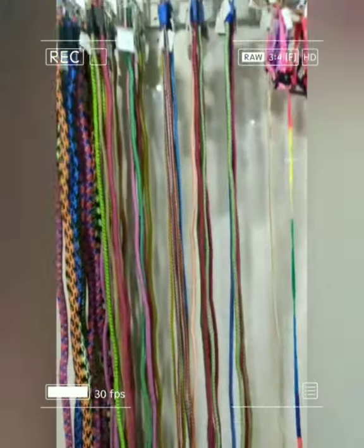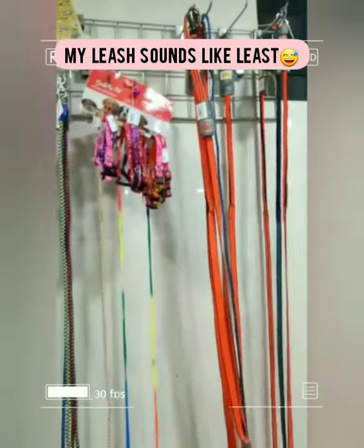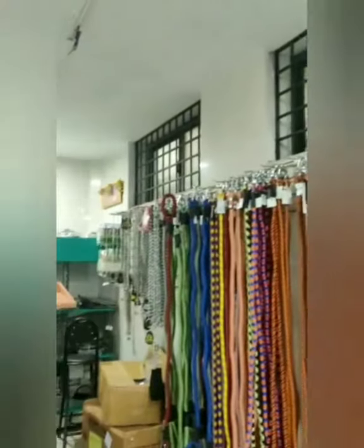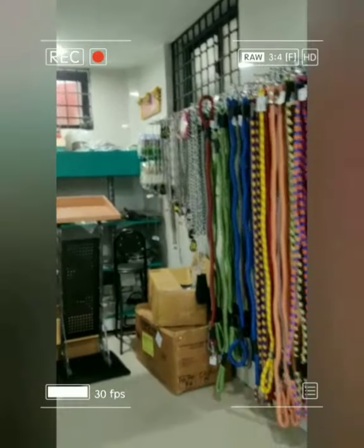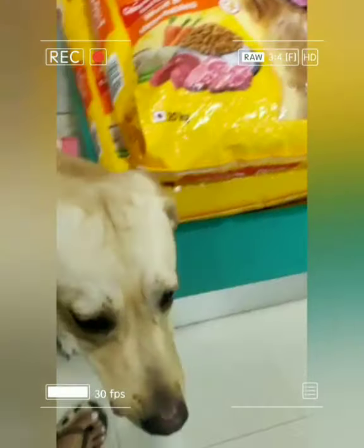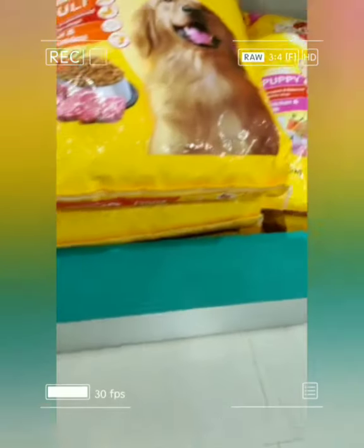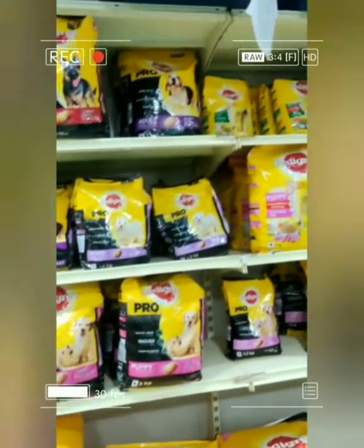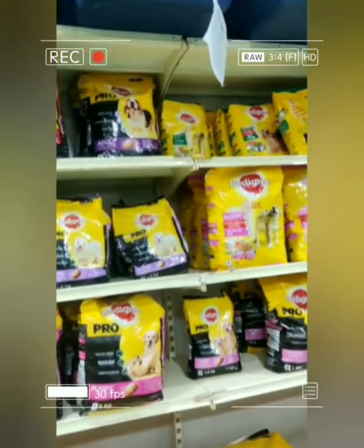Guys, so here you can see the leash section, but we are here to buy a body belt for Hero. I just thought I can give you guys a glimpse of the shop.